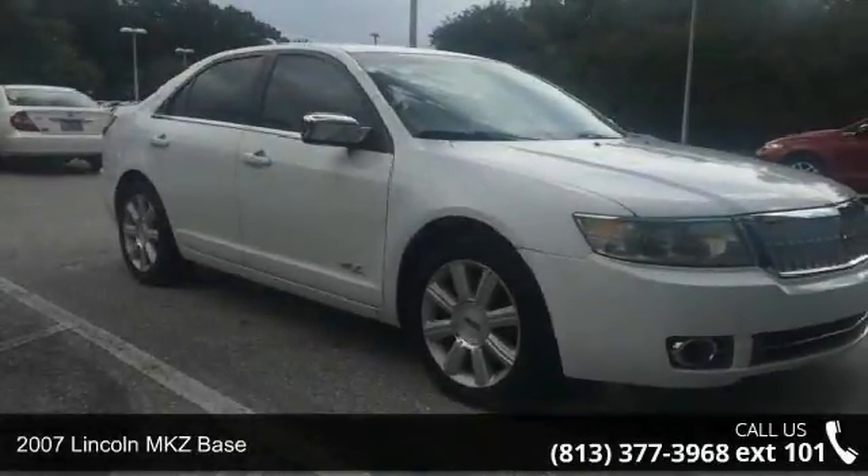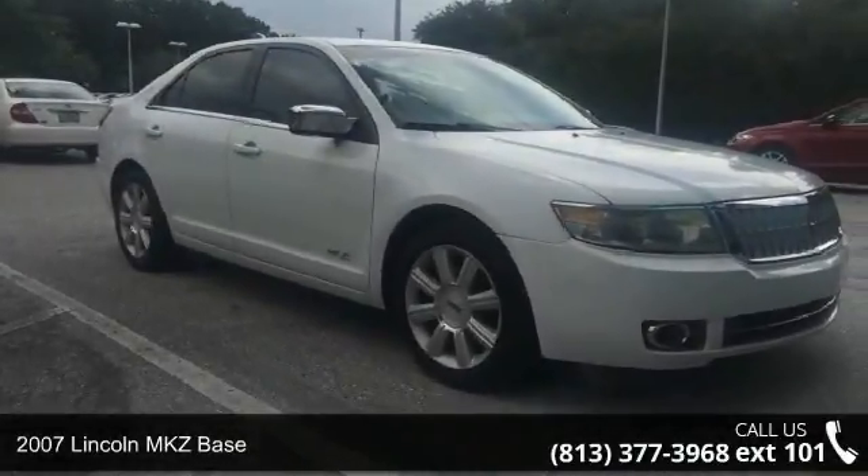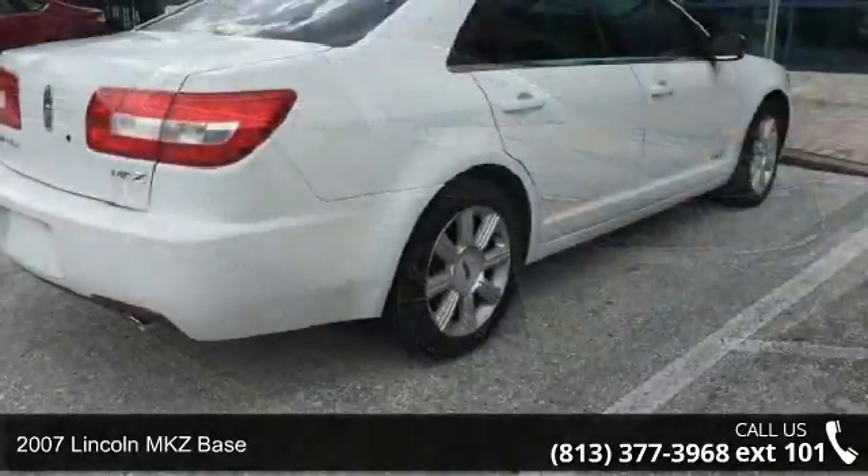Presenting the 2007 Lincoln MKZ Base. Don't miss this great deal on a luxury vehicle.